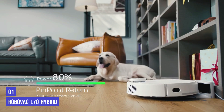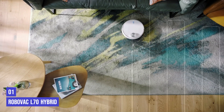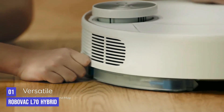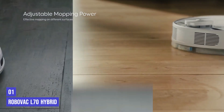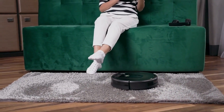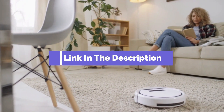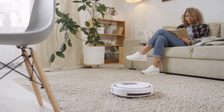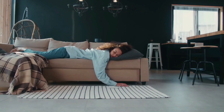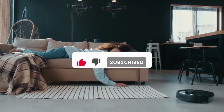A handy waterproof mat attached to the charging dock protects your floor from drips until you remove the mopping module and pad. As an added bonus, it has washable filters which reduce how often they must be replaced. Online reviewers like how powerful the vacuum is and how easy it is to empty the dustbin after each cleaning. That's all for our top 5 best robot vacuum and mop combos — check the description for links to more detailed info on each product, and leave a comment to let us know your opinion.